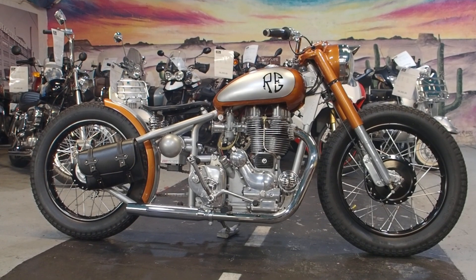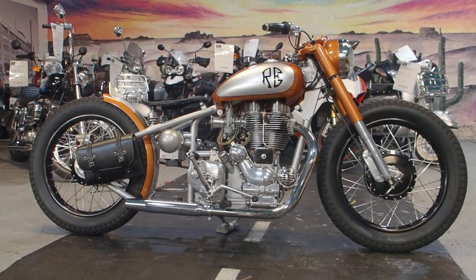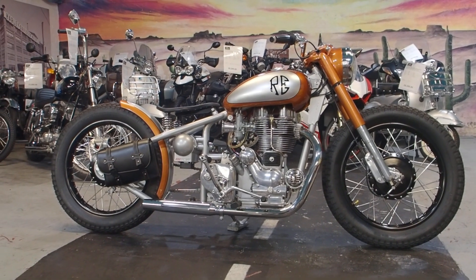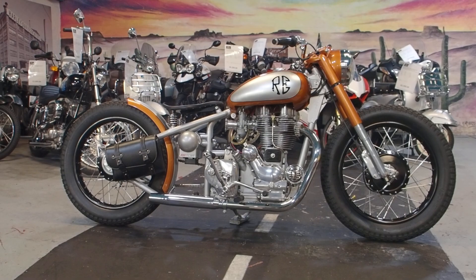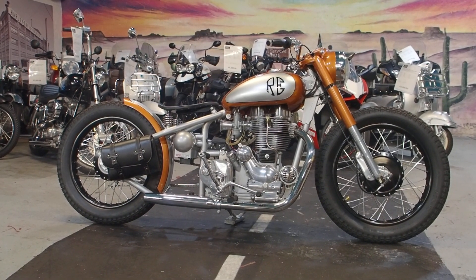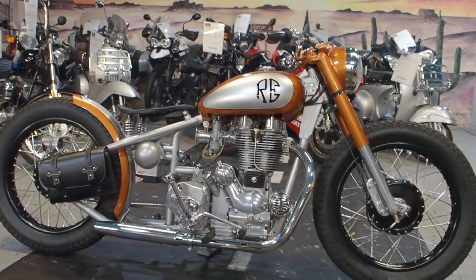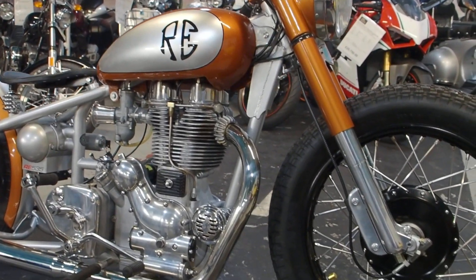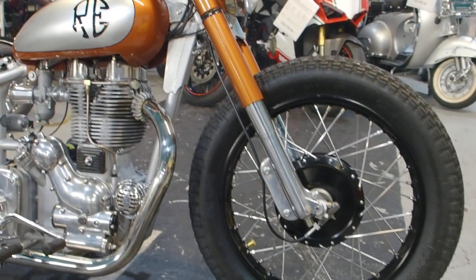Hello boys and girls, what we got today? Well, you won't see one of these every five minutes, that is for certain. It's a Royal Enfield custom bobber — so much work into this. Have a look around it, have a look, see what you think. I don't think you could actually get all the work that's gone into this for the price of the bike. Let's have a look, so where do we start?